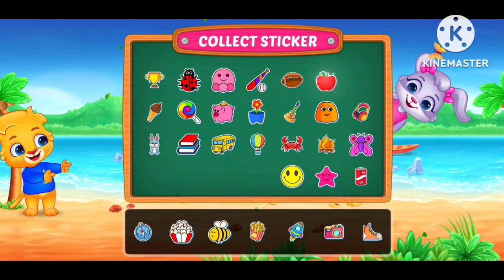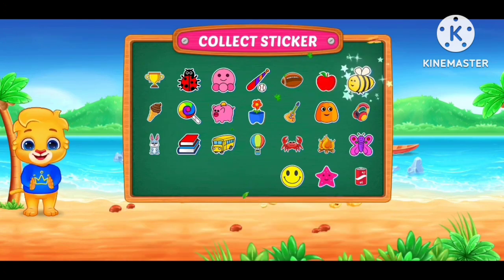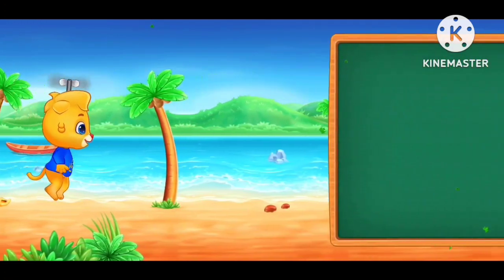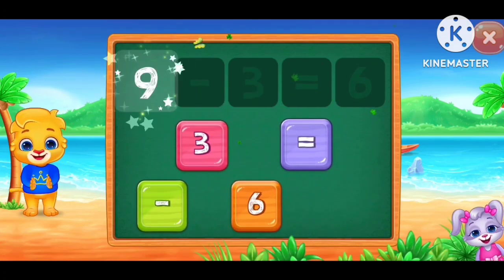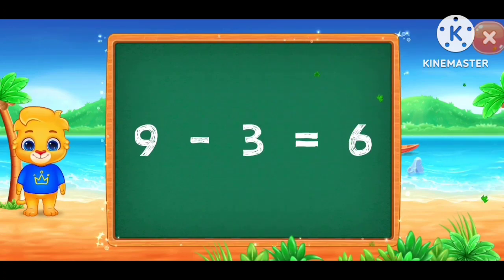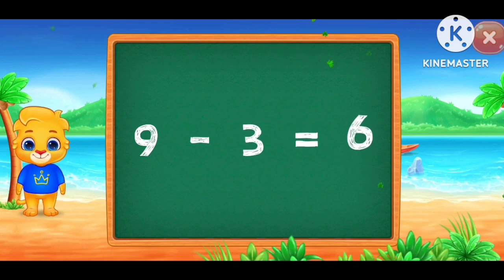Pick a sticker. 9 minus 3 equals 6. 9 minus 3 equals 6.